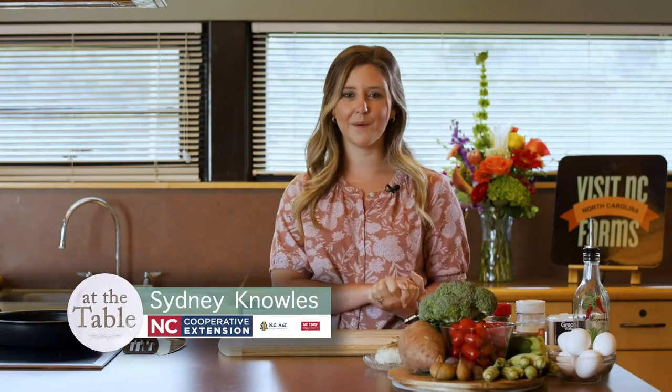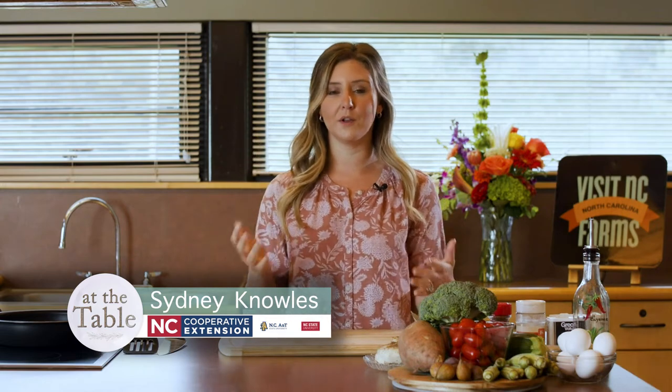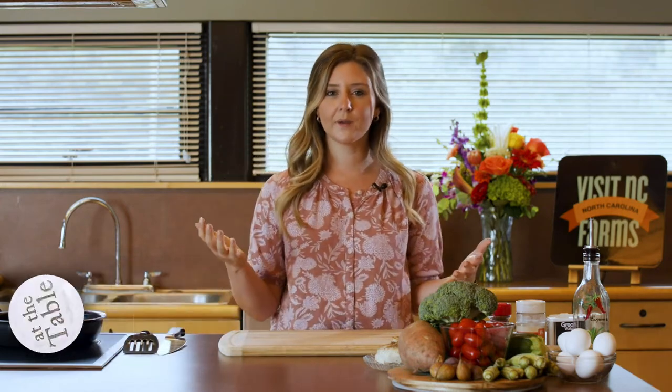Hey guys, welcome back to At The Table. Sydney here, and today we are going to be talking all about local foods. So when you think about local foods, what comes to mind to you?